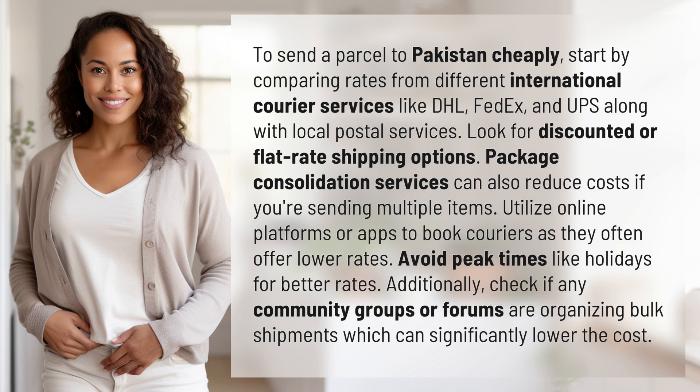Package consolidation services can also reduce costs if you're sending multiple items. Utilize online platforms or apps to book couriers, as they often offer lower rates. Avoid peak times like holidays for better rates.